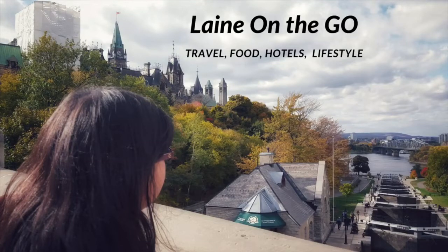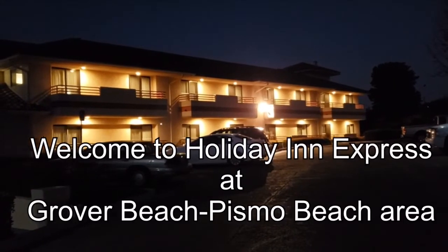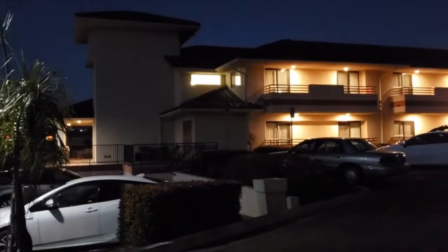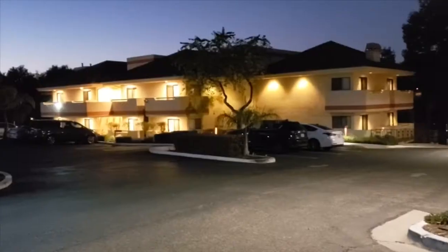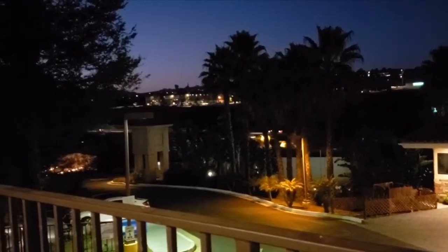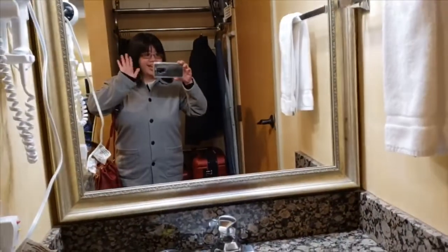Hi, welcome to my channel. Please like and hit that subscribe button. I'm at Holiday Inn Express at Grover Beach, Pismo Beach area. This is the parking lot right here, and Holiday Inn Express is divided into two different buildings.